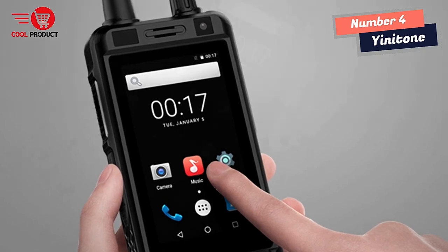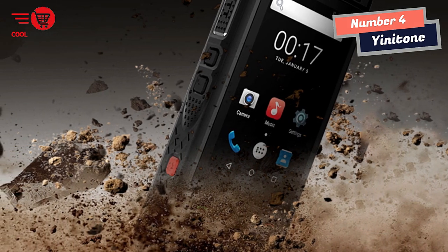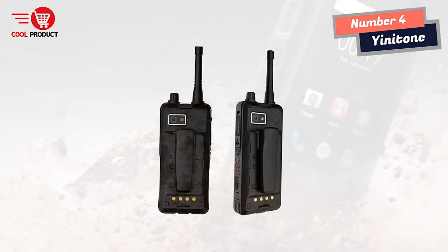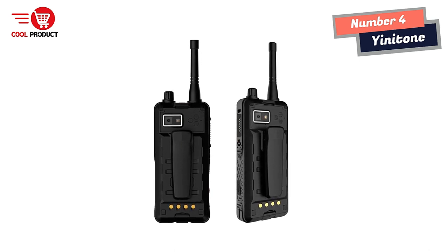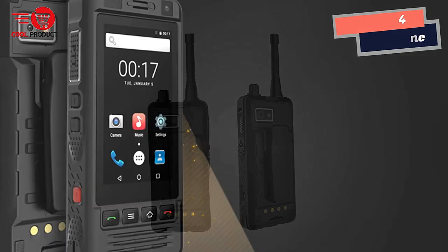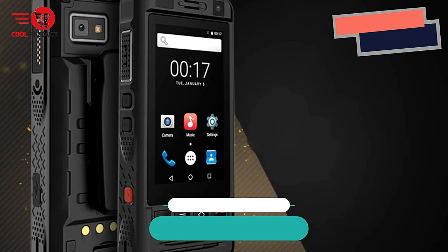In conclusion, the Yenitone W8 walkie-talkie smartphone is a game-changer for outdoor enthusiasts. The device's features and durability make it an ideal companion for outdoor adventures, providing reliable communication and capturing moments with its cameras. With this device, you can explore nature without losing touch with your companions, ensuring a safe and memorable experience.